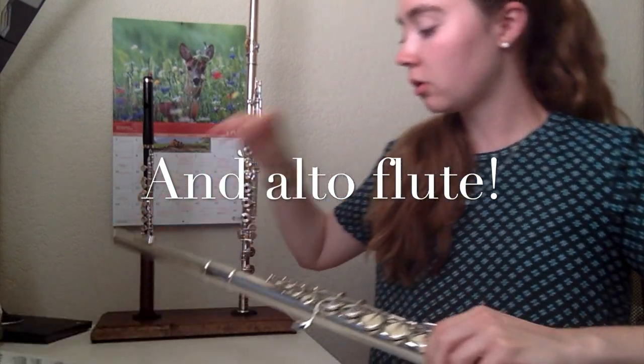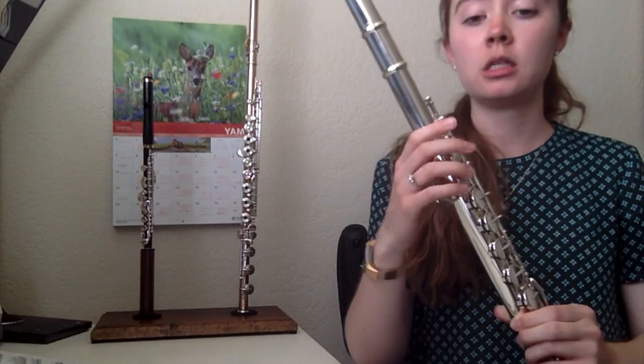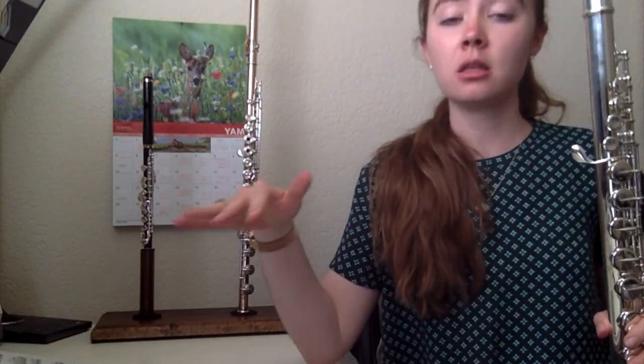And then, as promised, I'm going to show you how the alto flute is in a different key. I'm going to play that same thing I just played on the flute, and you'll hear how different it sounds.